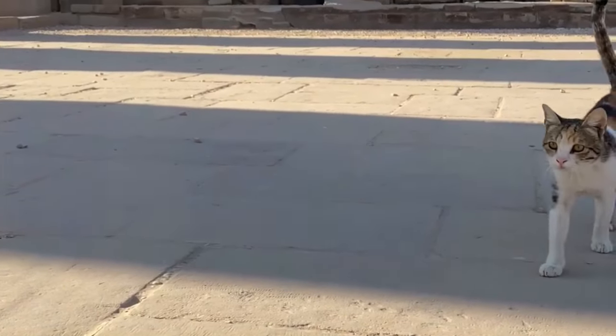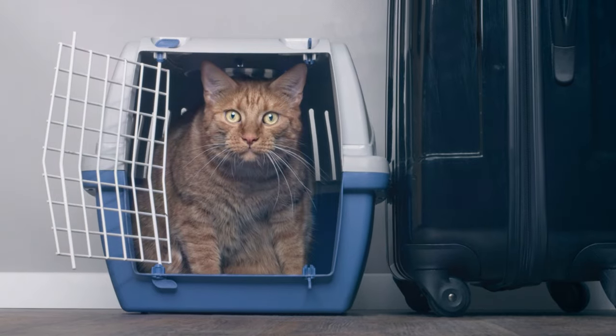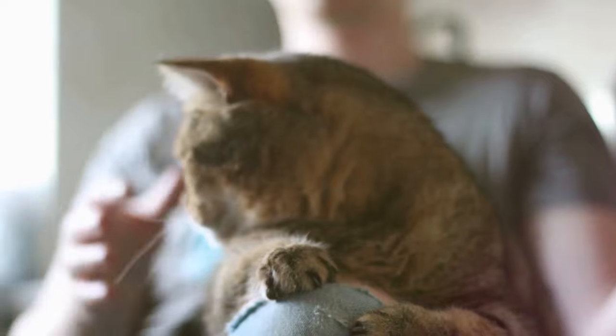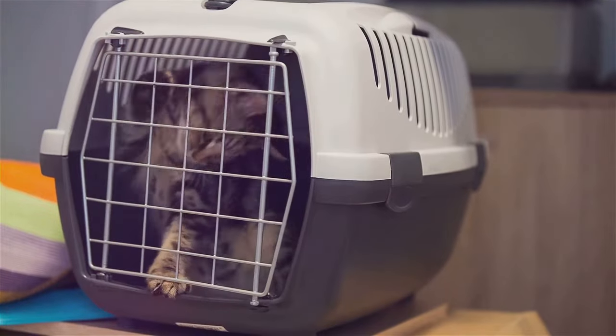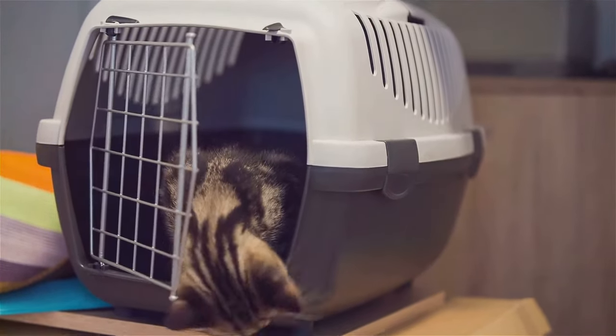Did you know that ancient Egyptians considered cats to be sacred? They even took their feline companions with them on journeys. Traveling with your cat might seem daunting, but with a little preparation and a lot of love, you and your furry friend can embark on amazing adventures together. Whether you're planning a cross-country road trip or a transatlantic flight, the key is to make the experience as stress-free as possible for your cat.